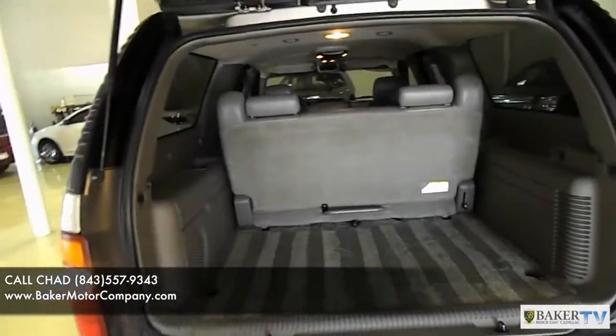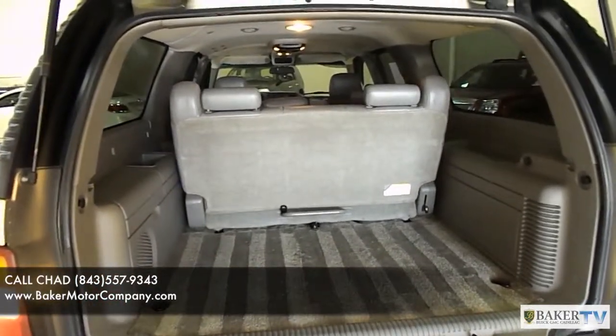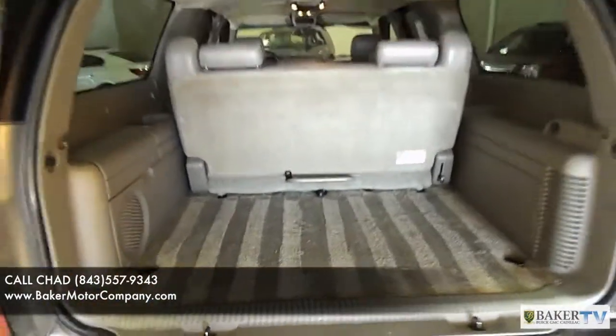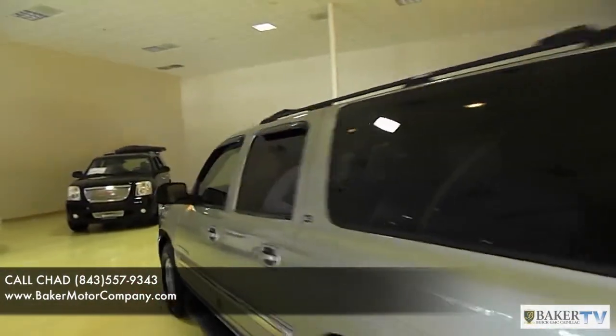Let's take a look at the interior and the cargo area in the back. You've got plenty of cargo space in the back of a Yukon XL, and it has third row seats. As you'll notice, we have shampooed the carpets, so it's going to be nice and clean on the interior. Our detail staff does an excellent job here at Baker Buick GMC Cadillac.